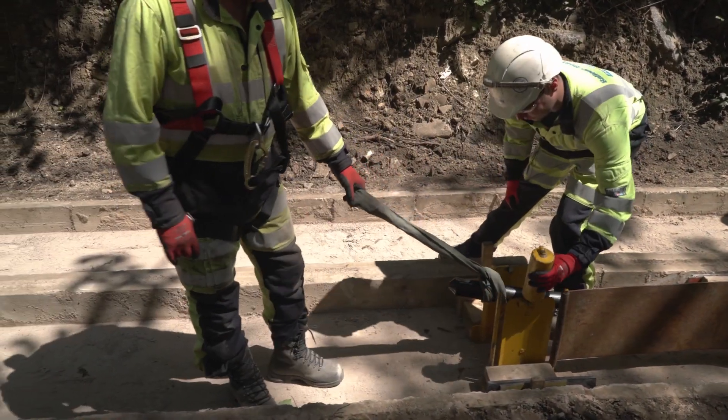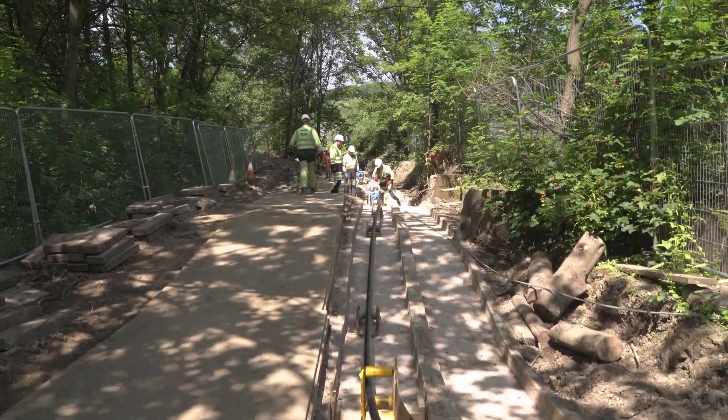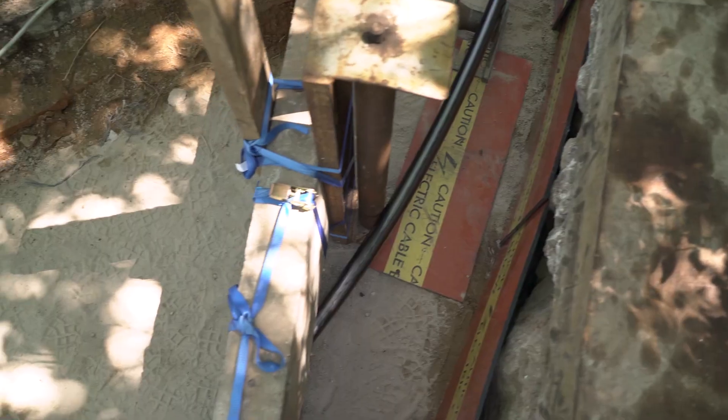The reason why National Grid employed Balfour Beatty is because we have the full in-house capability, right from the moment we do a cable system design, including temporary works, including using our own in-house innovation to install cable systems.